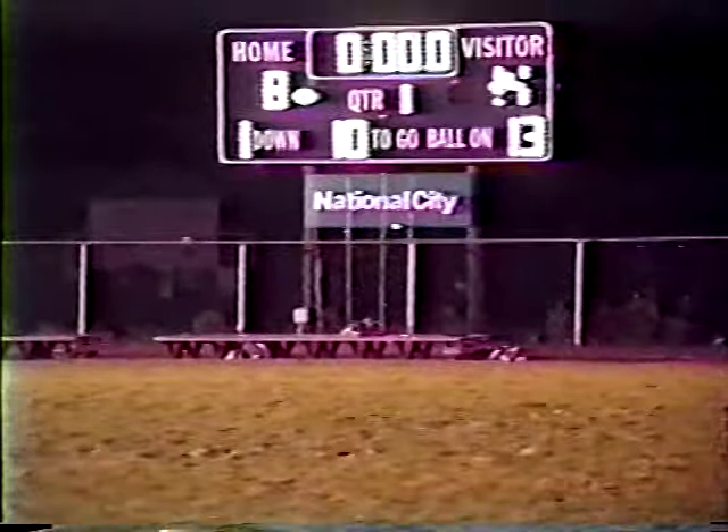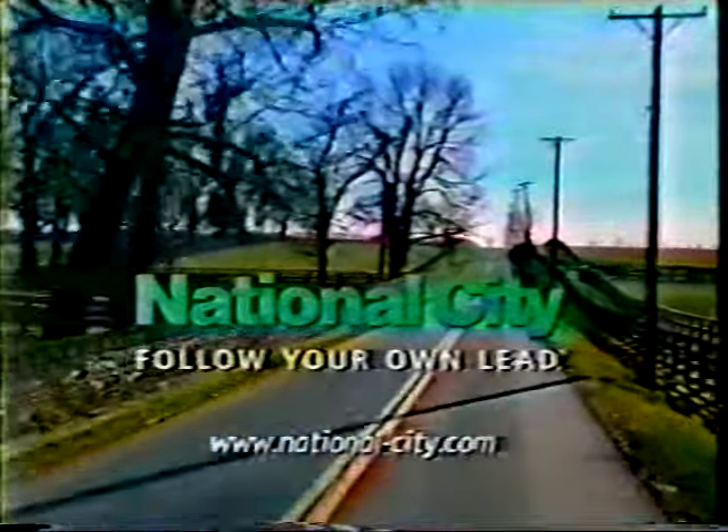That ends our first quarter action with the score: Uniontown 14, Laurel Highlands 8. Life is the ride, not the destination. Life is rising above the rat race. Life is feeling secure in an insecure world. For over 100 years, customers have relied on the savings and investment choices at National City to prepare them for what lies ahead. Life is painting your own picture. National City — follow your own name.